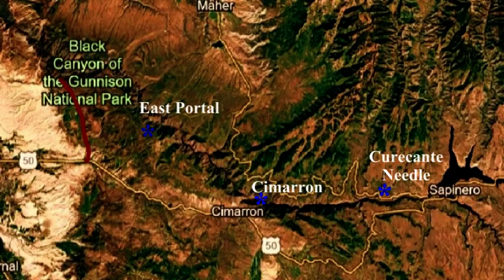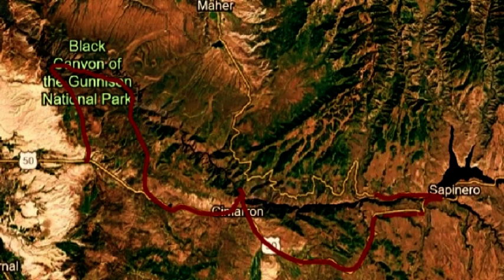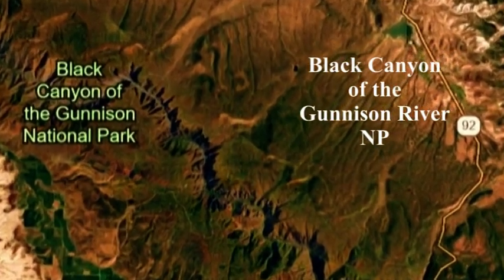Leaving Route 50 near Montrose, we explore the Black Canyon National Park, the East Portal, Cimarron Canyon, and the Kew Country Needle section of the canyon.